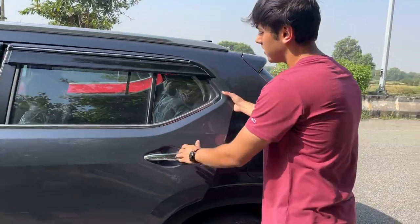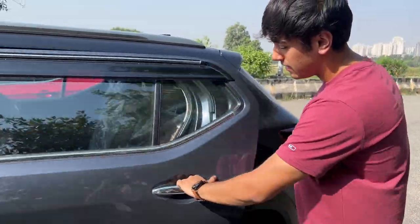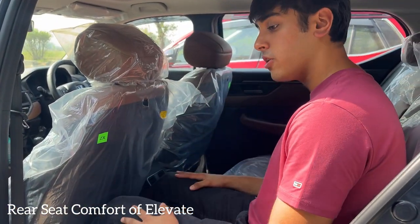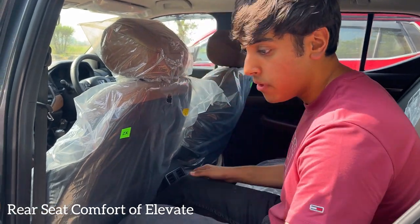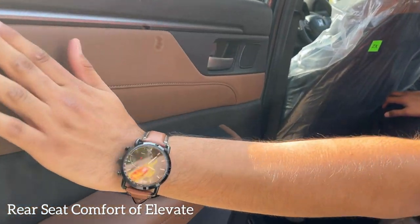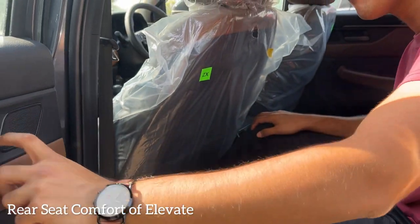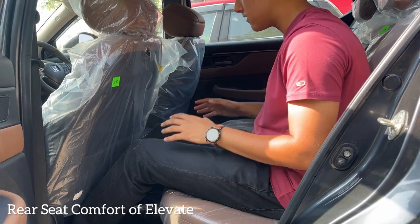Now let's check the rear seats of the Honda Elevate. The door doesn't feel as heavy as the Skoda Kushaq's but the build quality is still good. The ingress is very easy — easier than the Skoda Kushaq — which would be really comfortable for older family members. There's leatherite finish with tan interiors that look very good. The door handle doesn't get chrome treatment and there's a visible screw indicating some cost cutting by Honda. Under-thigh support is not as good as the Kushaq's.